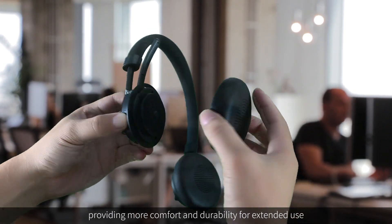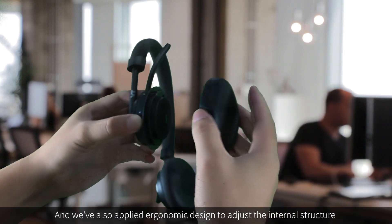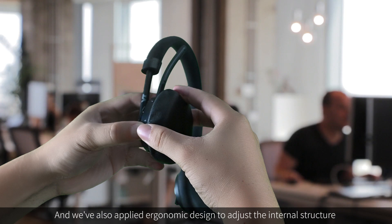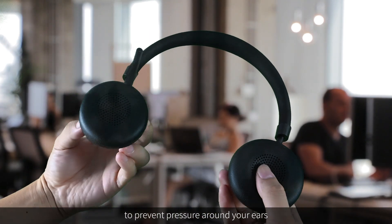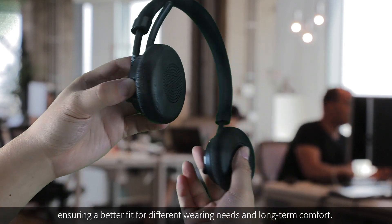The new cushions provide more comfort and durability for extended use. We've also applied an ergonomic design to adjust the internal structure to prevent pressure around your ears, ensuring a better fit for different wearing needs and long-term comfort.